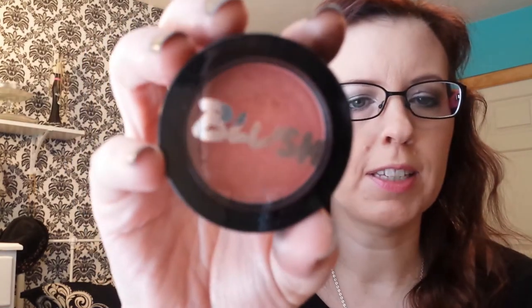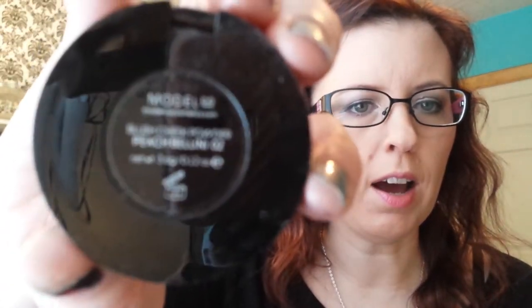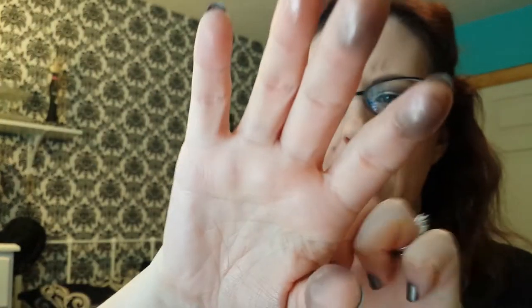I got this blush this month in my Ipsy bag, and it's called Models Co. Peach Bellini No. 2. I have this on today. I really like this blush — I didn't think I would, but it has a sheen to it, and it's very, very pigmented, which was surprising. I was pleasantly surprised. I'm not sure where you can buy Models Co., but I really like it and it'll last me a while anyway.